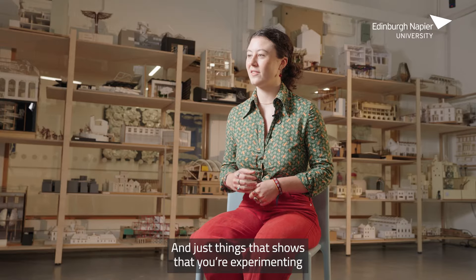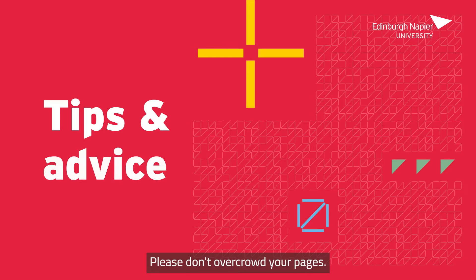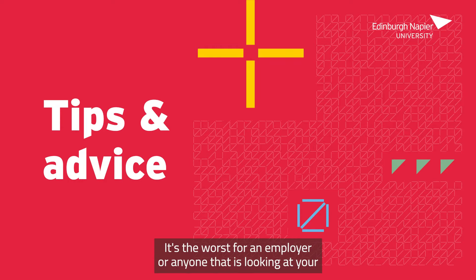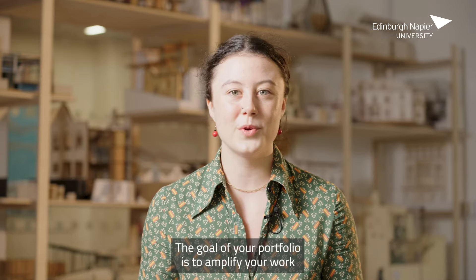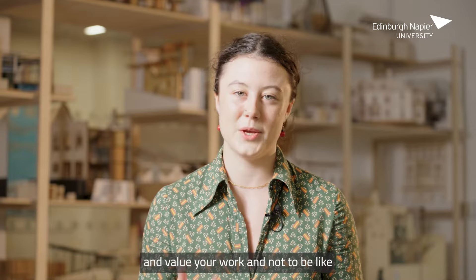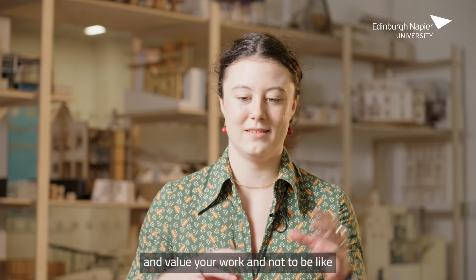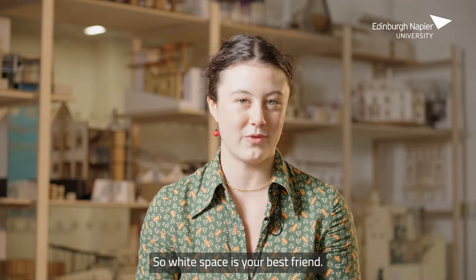Just include things that show you're experimenting with your own style in general. Please don't overcrowd your pages — it's the worst for an employer or anyone looking at your portfolio, because then you don't know what to look at. The goal of your portfolio is to amplify and value your work, not to be crowded and show a lot of things. White space is your best friend.